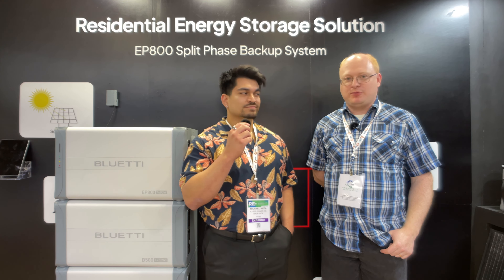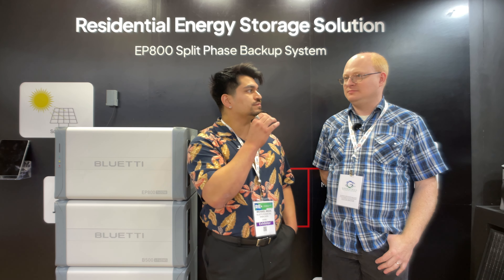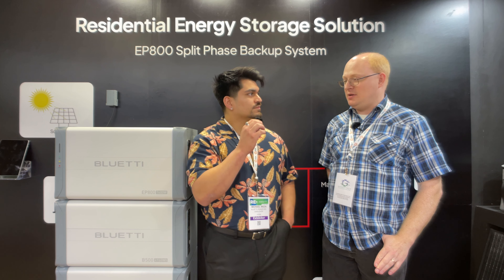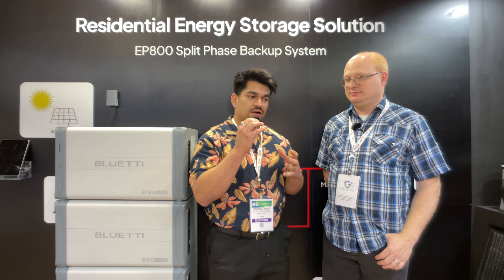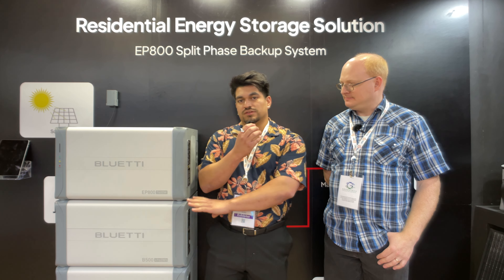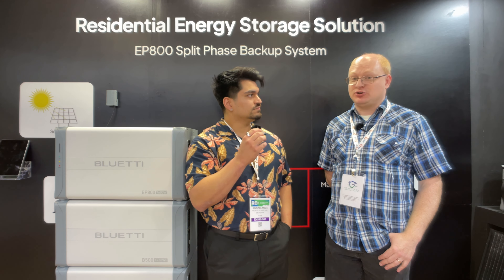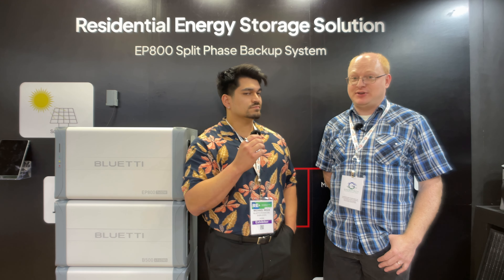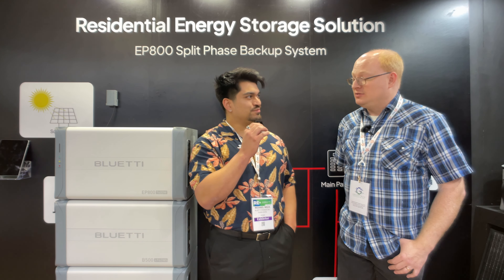I spoke with Mike, an account manager and technical specialist for Bluetti. He gave a general overview: the EP800 and EP900 are going to be residential energy storage systems — a modular system with the inverter packaged up. You can add or take away batteries up to about 20 kilowatt hours. For reference, the average residential house uses between 10 and 20 kilowatt hours per day, which means when this is fully built out it could support the full usage of the average house.